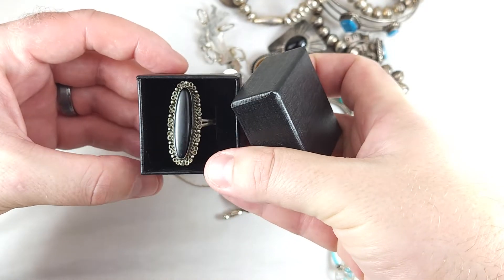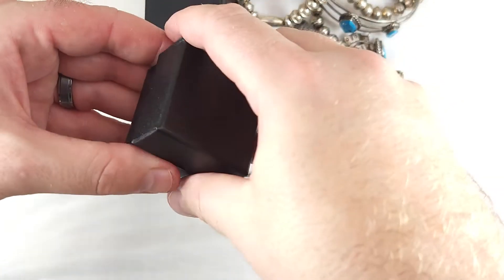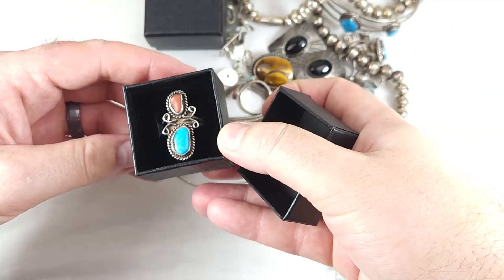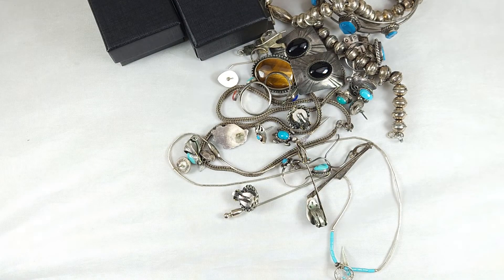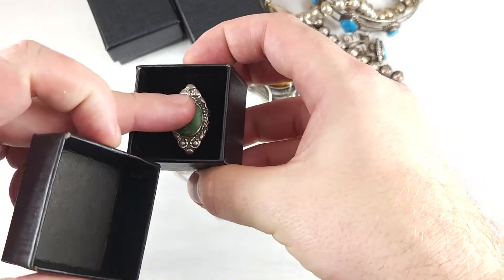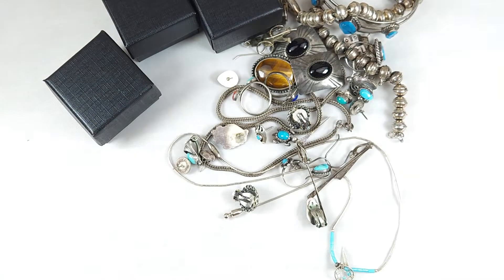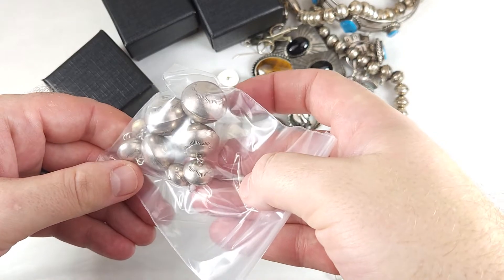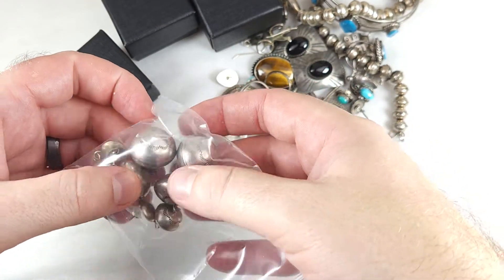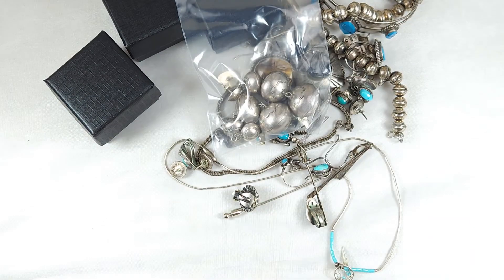There's a couple of pieces there. I've got a box here with a nice little obsidian, jet, or onyx type of ring. There's another ring — turquoise coral, Native American ring. And I've thought about maybe doing some sort of a live auction with items like this. Let me know if you guys would like something like that where I sell these kind of items through YouTube, because I can also sell them on eBay pretty easily.